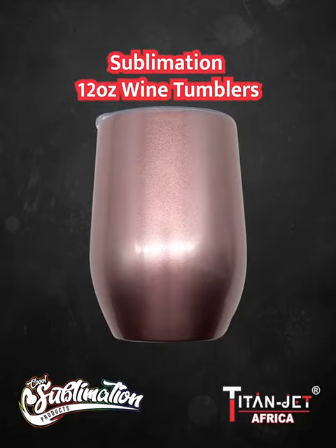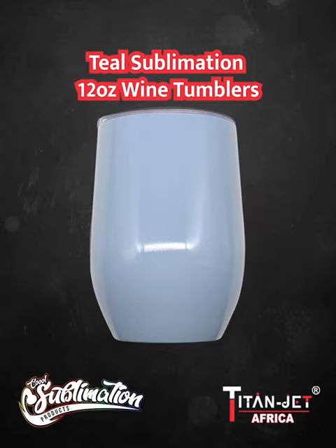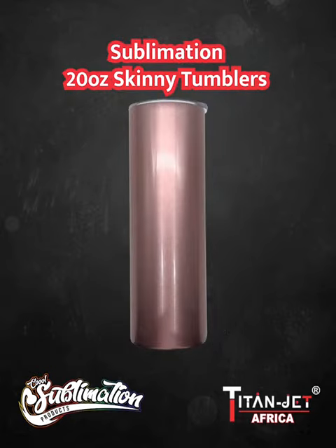For those special occasions, we have the rose gold, blue, pink, purple, and teal 12-ounce sublimation wine tumblers — a perfect gift for any wine lover.